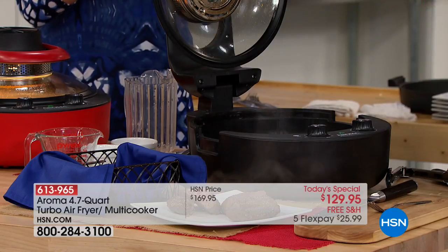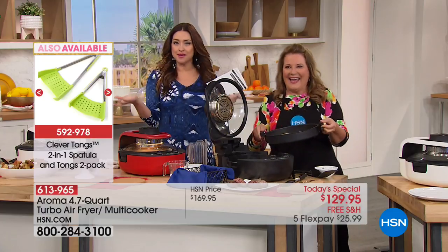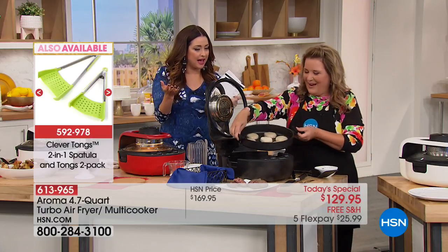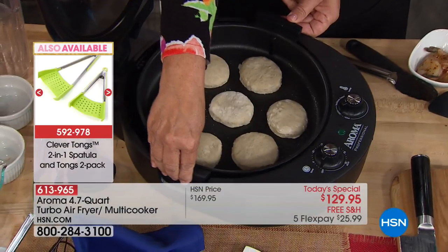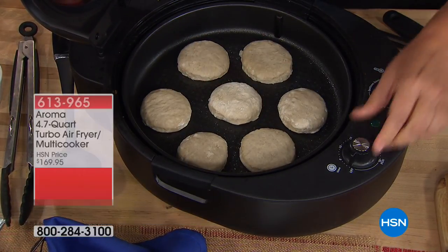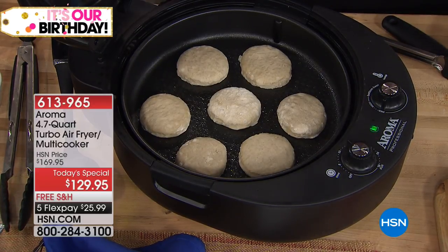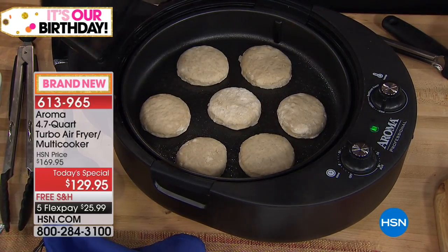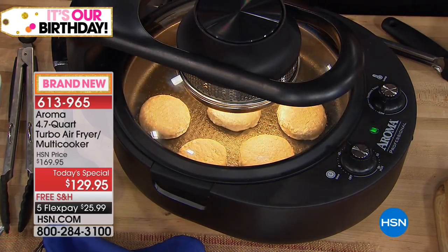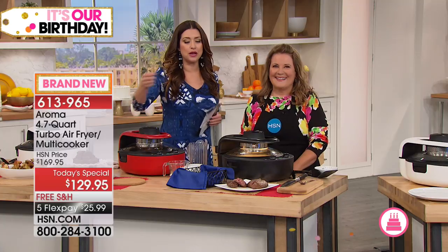Now I'm making biscuits! Sunday morning, you don't want to heat up your entire house. We're going to bake these biscuits — put it on medium for 12 minutes. The bell will go off and we're going to have beautiful biscuits that quickly. It takes my oven at least 12 minutes to preheat, so now you're going to have biscuits in the time it takes your oven to preheat.